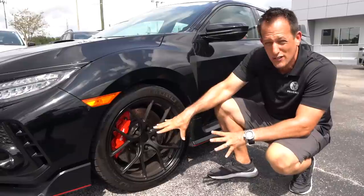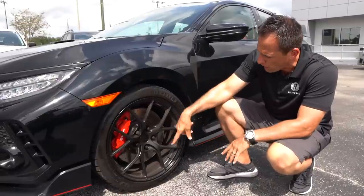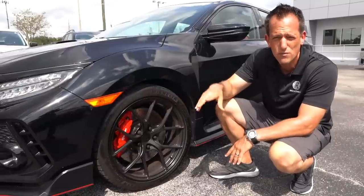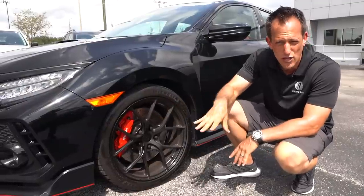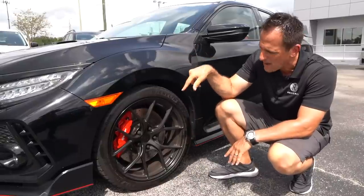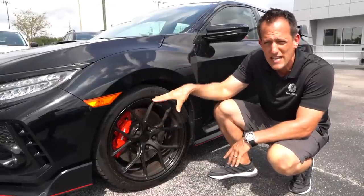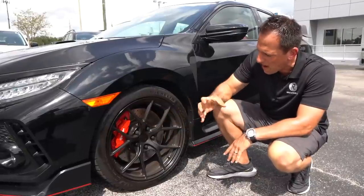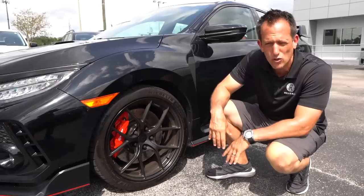From the factory you have the cross-drilled and fully ventilated rotors. Remember, that was a change they made for the 2020 — they didn't change horsepower on the new ones, but they definitely changed not only braking but also suspension. Nice size Brembo caliper there, bright red, going to help shed speed in this front-wheel drive performance car.